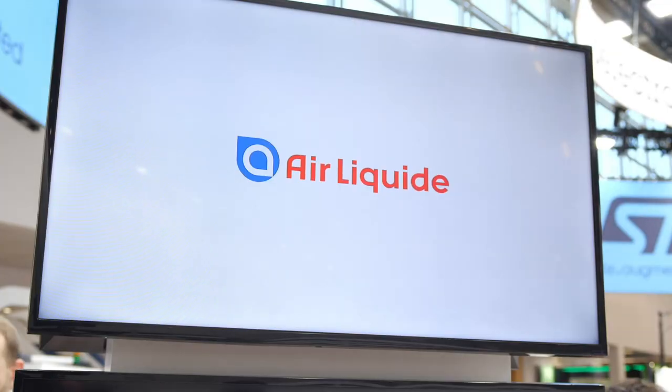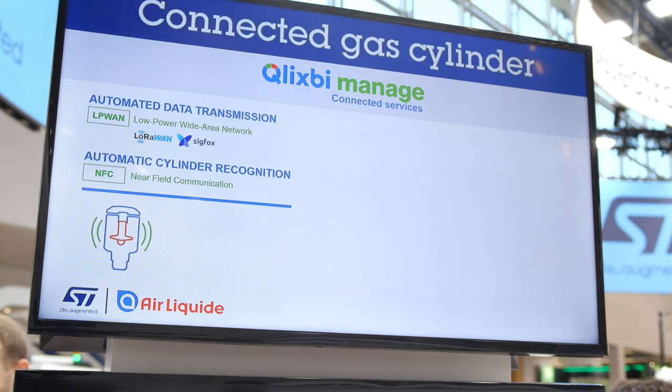such as in welding. One of the key requirements from welders was the continuity of gas supply and the management of cylinders' inventory automatically, so that they can order new cylinders when their stock is getting low. And Air Liquide has made it possible by adding digital and connected services in collaboration with ST.